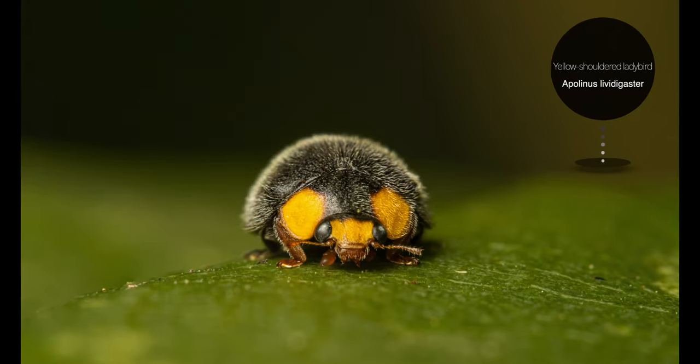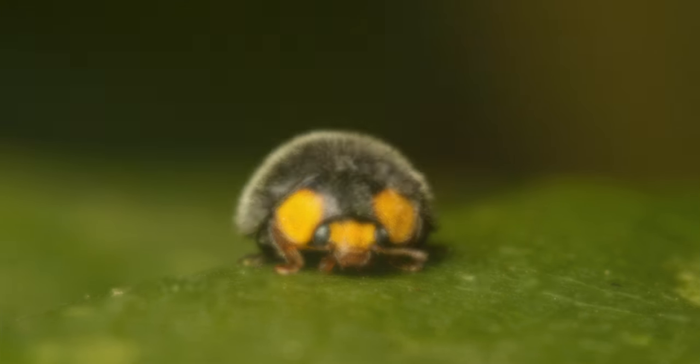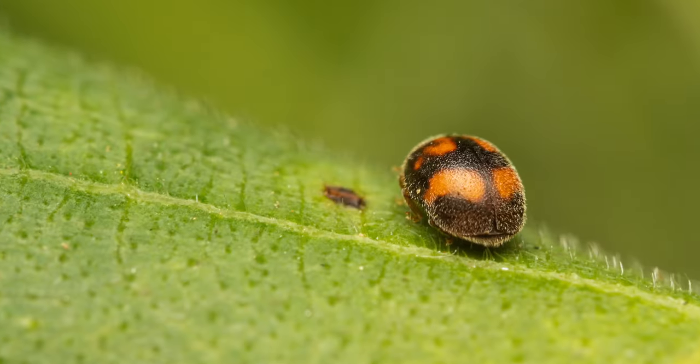The following image is of a yellow-shouldered ladybird, a very small species that is a predator of aphids, mostly of milkweed aphids.